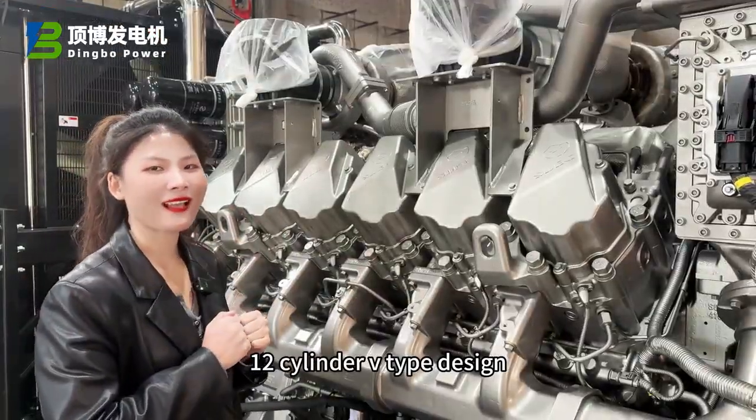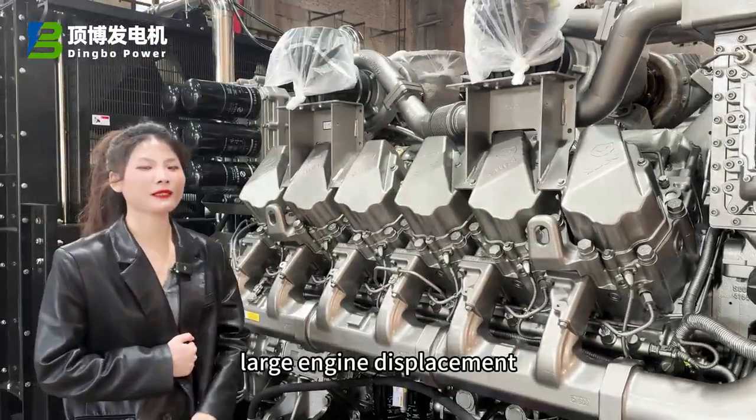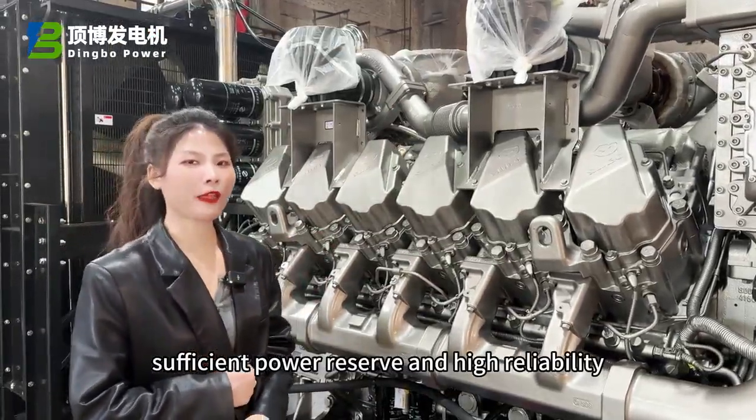12-cylinder, V-type design, large engine displacement, sufficient power reserve, and high reliability.